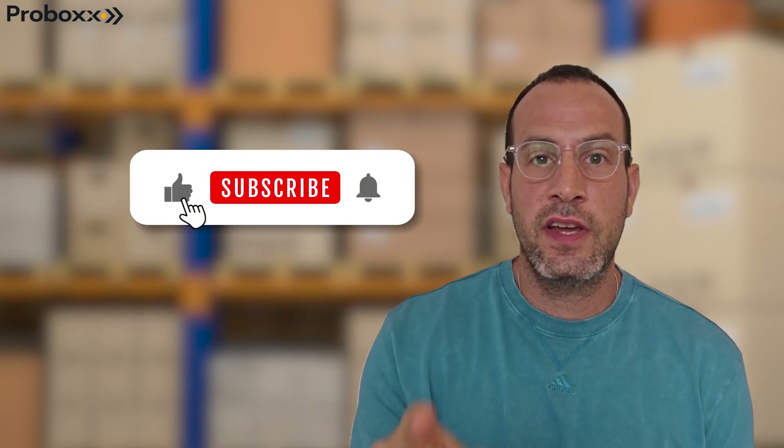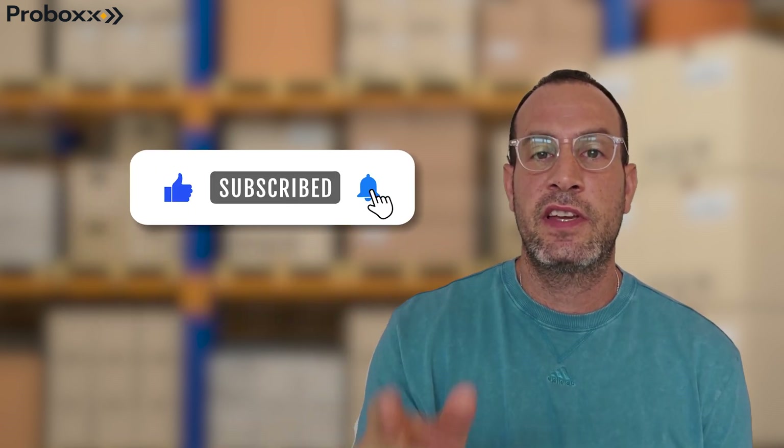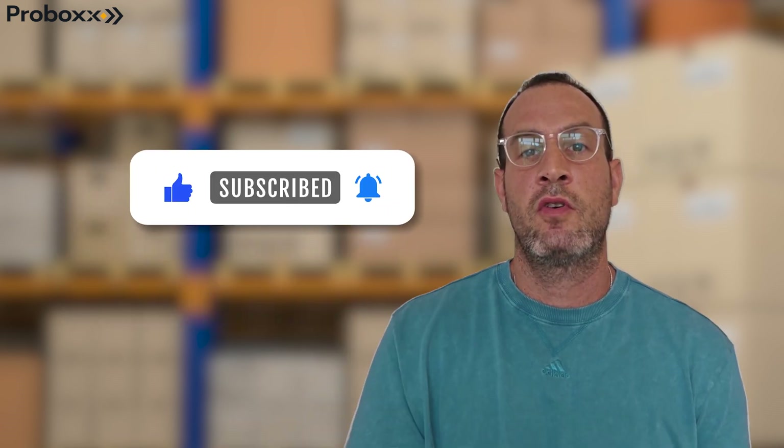As always, do not forget to like and subscribe and hit the notification bell to get more important updates. Peace.